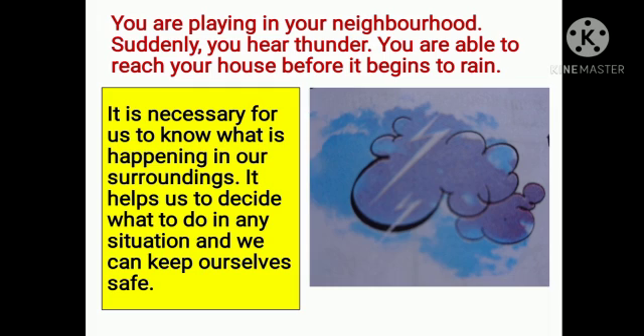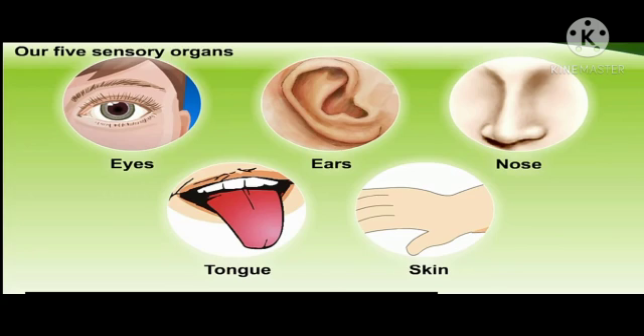It is necessary for us to know what is happening in our surroundings. It helps us to decide what to do in any situation and we can keep ourselves safe. It is our eyes, ears, nose, tongue, and skin which tell us about our surroundings. Therefore, they are called our sensory organs.